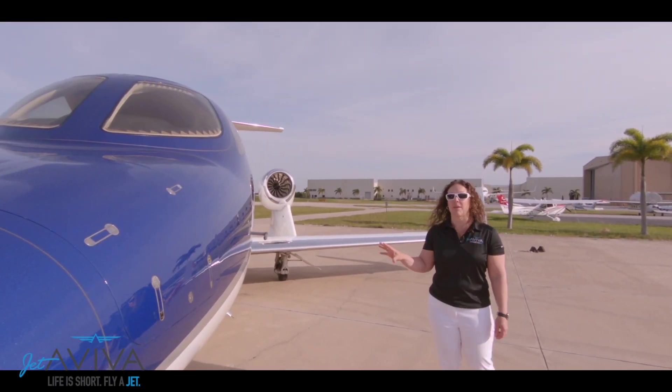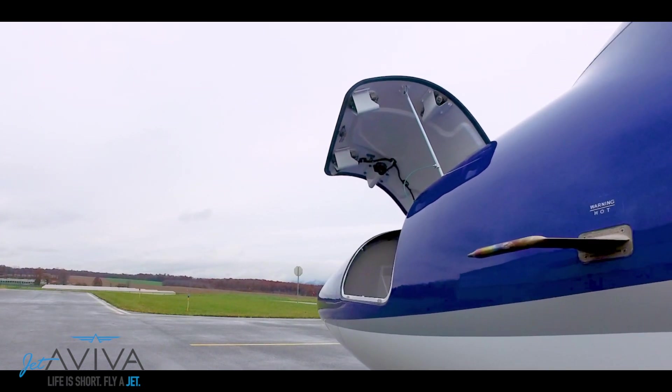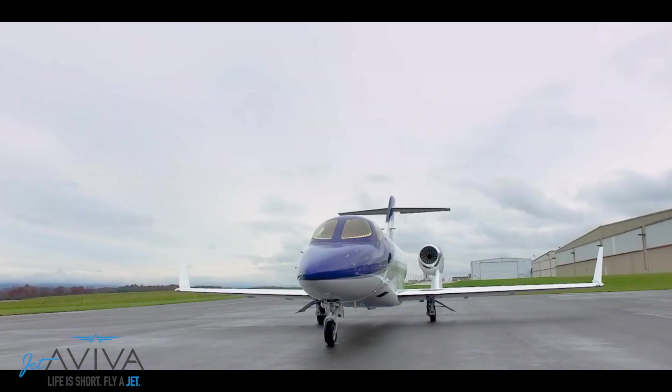We're going to work our way around the HondaJet, but first let's start with the nose. This forward baggage compartment can hold up to 100 pounds, great for small items.